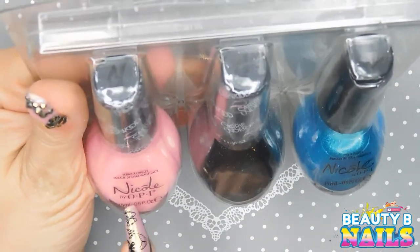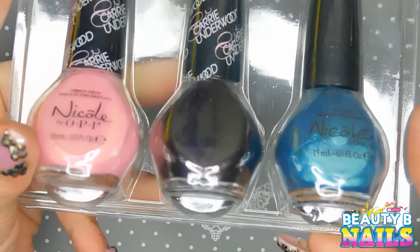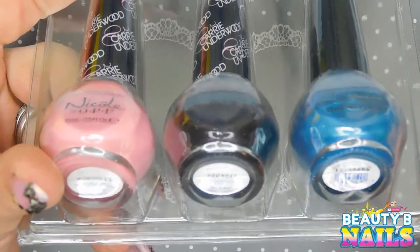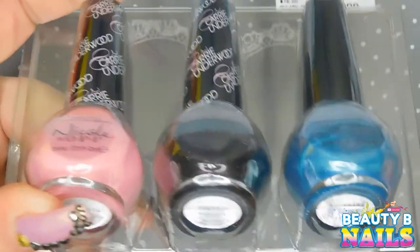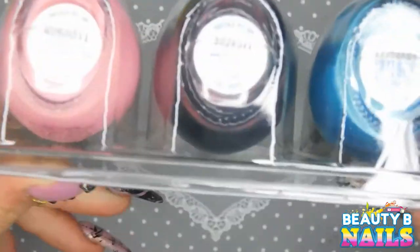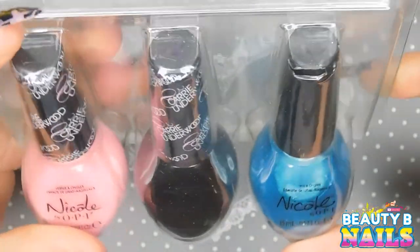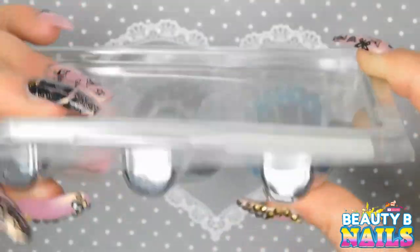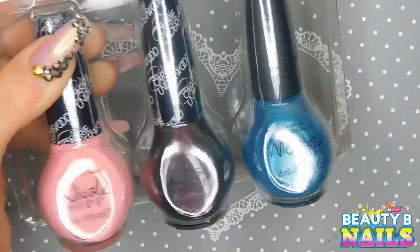These are Nicole by OPI, only $5.99. I picked them up at Gabrielle Brothers — it's like a little clothing store but they have a little bit of everything. The pink one is called Carnival Cotton Candy, the dark colored one is Backstage Pass, and this one is called Diva and To The Pool. It's a Carrie Underwood line. Beautiful colors — I really should have picked up more of these.